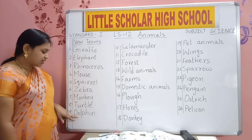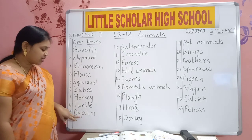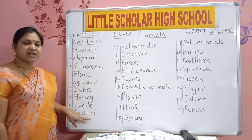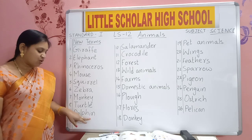D-O-L-P-H-I-N. Dolphin. Dolphin lives in water.